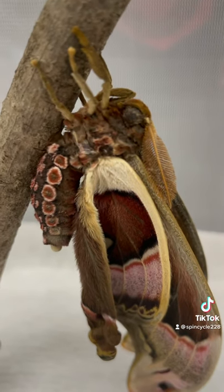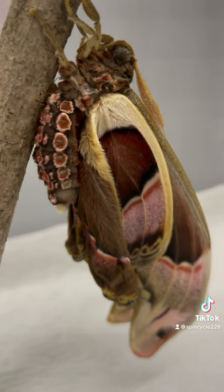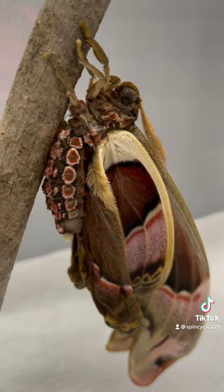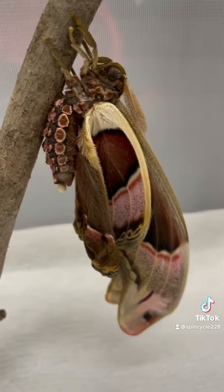When he is fully inflated he will be something to look at, but I wanted to grab a quick video of him as he's pumping up his wings. We will check back in later when he's fully inflated and see how fantastic he is.